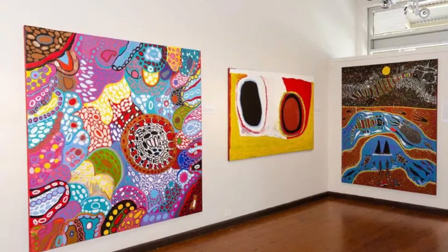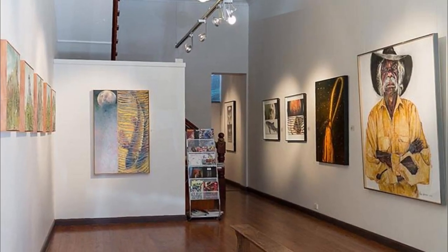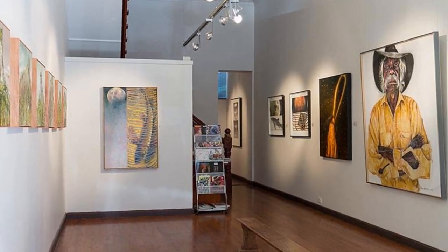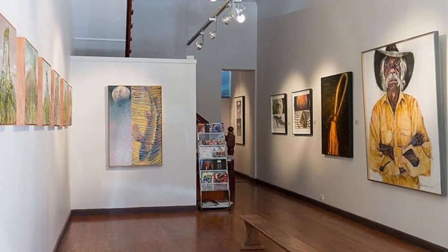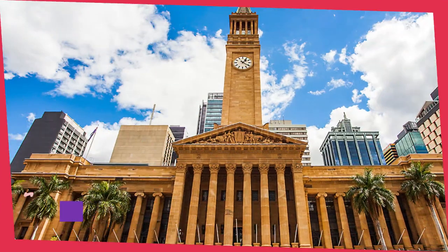Number seven: Woolloongabba Art Gallery. This contemporary art gallery has been operating south of the city center in the suburb of Woolloongabba since 2004. It features temporary exhibitions of local and Australasian sculptors, painters, photographers, and multimedia artists across its three exhibition spaces.